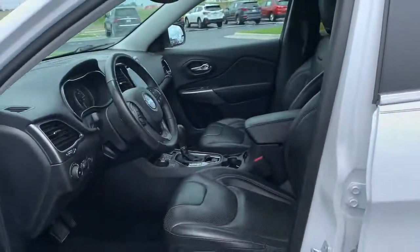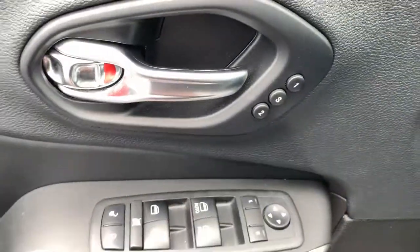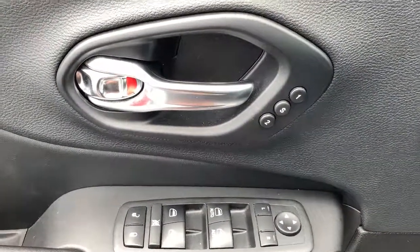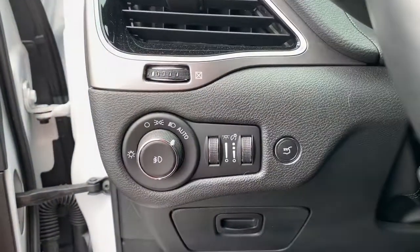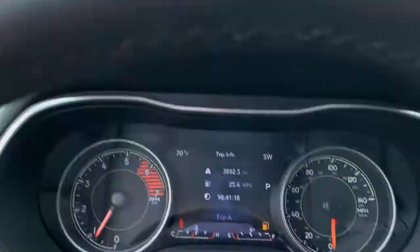The following are some of this vehicle's highlighted options: keyless entry, heated driver seat, wood grain interior trim, backup camera, fog lamps, heated mirrors, iPod, MP3 input, power liftgate, power passenger seat, premium sound system.